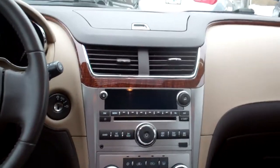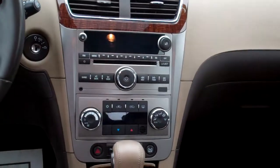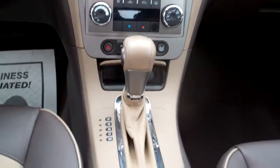AM, FM, CD, Bose system. Satellite radio. Automatic climate control. Automatic shift. Cup holders. Center armrest with storage.